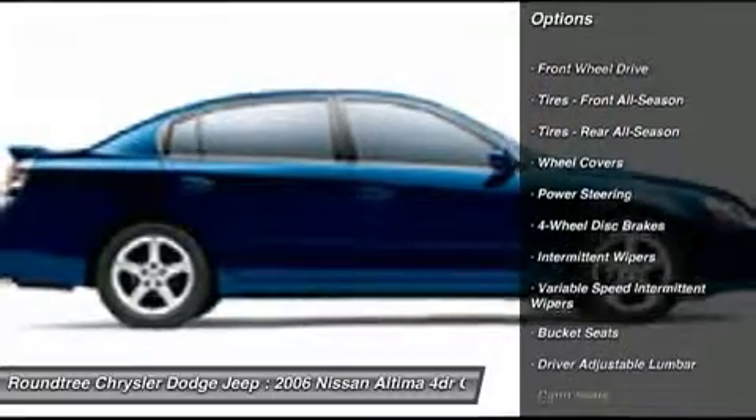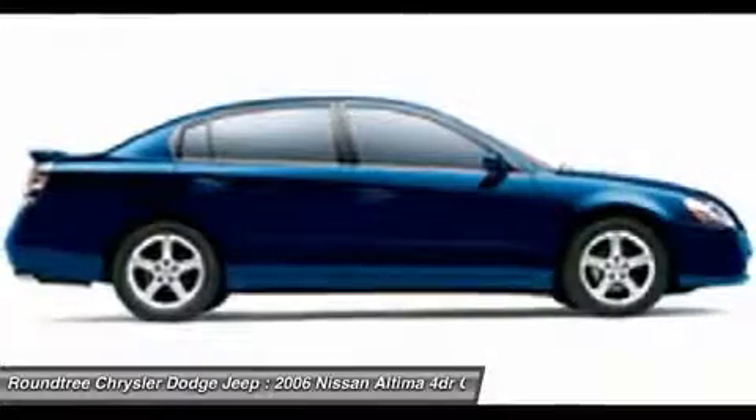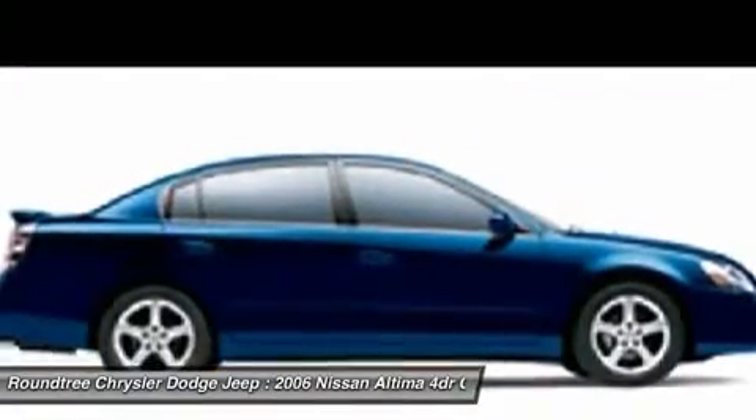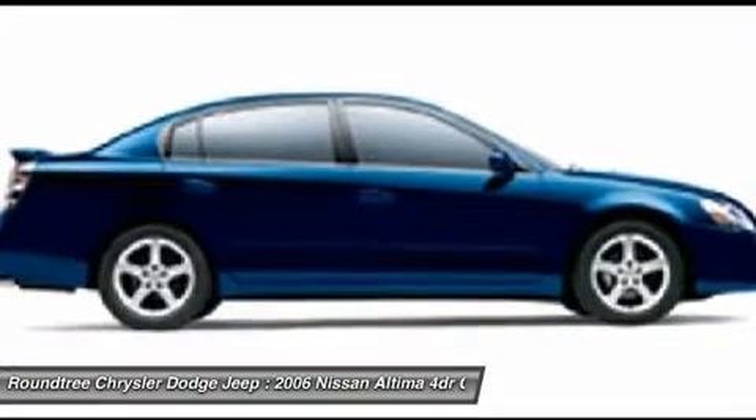Power steering, adjustable steering wheel, four-wheel disc brakes, rear defrost, front wheel drive, power windows, bucket seats, child safety locks, power door locks, intermittent wipers.